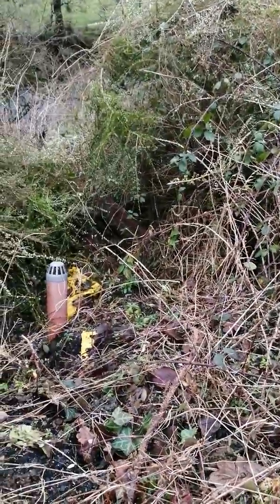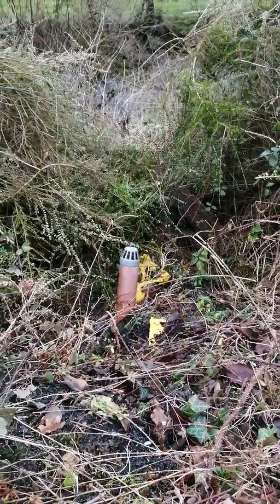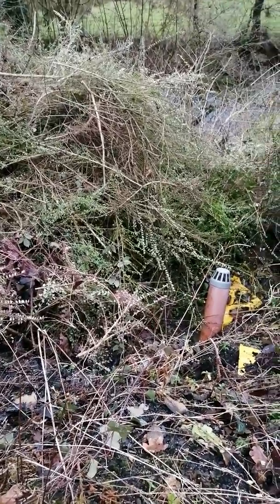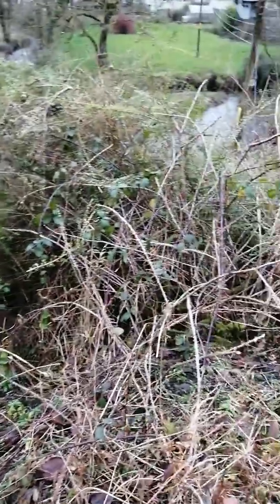We've still got the vent down here which we're not quite sure what that's about. As I uncover it, I'll try and work out what it is. It's obviously something to do with our cesspit, but we're not quite sure why it's here when our cesspit is around the back of the house.